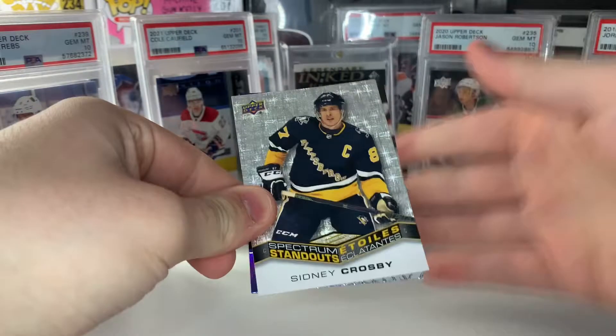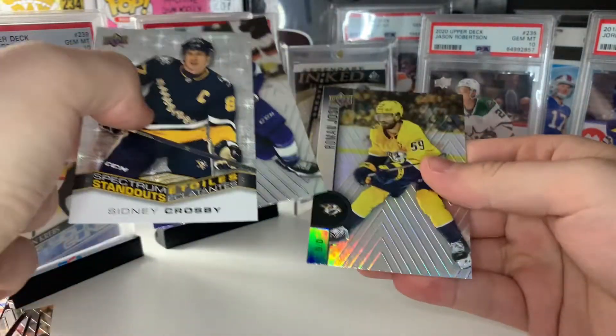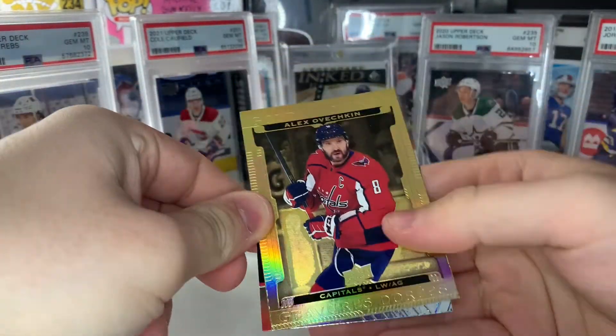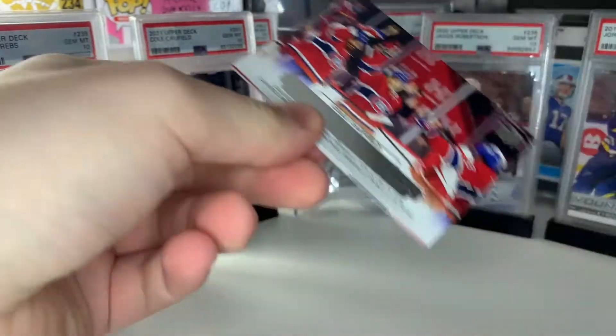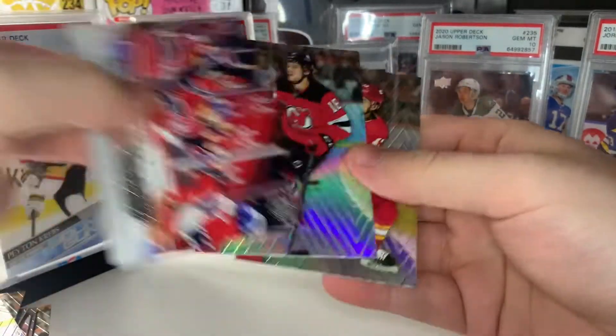We get a Spectrum Standouts of Sidney Crosby — really like these inserts — and then Brayden Point and Roman Josi. We also get a gold etchings of Alex Ovechkin, a Jack Hughes, and a Thatcher Demko. Cole Caufield Hockey Triumphs, as well as a Dawson Mercer and a Johnny Gaudreau.